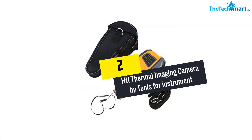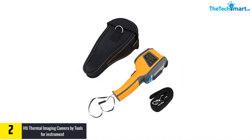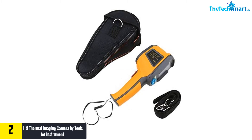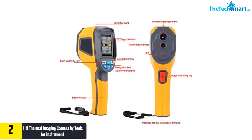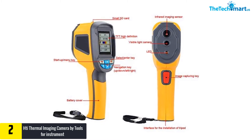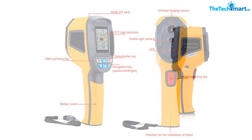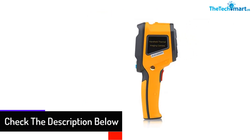At number 2, we have the HTI Thermal Imaging Camera by Tools for Instrument. This thermal imaging camera comes with a maximum refresh rate of 6 Hz. The IR camera also calculates temperature from minus 20 to 300 degrees Celsius. The thermal imager instantly locates the center point, offering accurate high and low temperature settings. This device is suitable for electricians and maintenance workers. The thermal imager also completes the test within a few seconds.